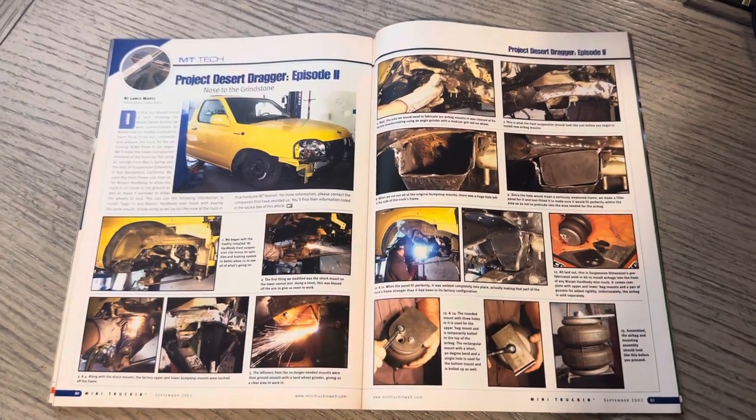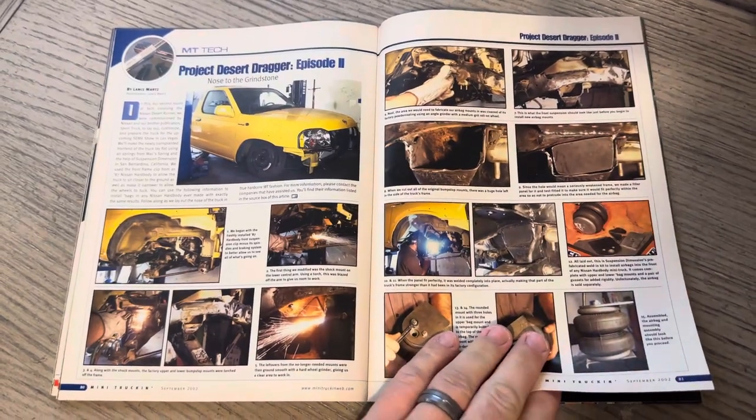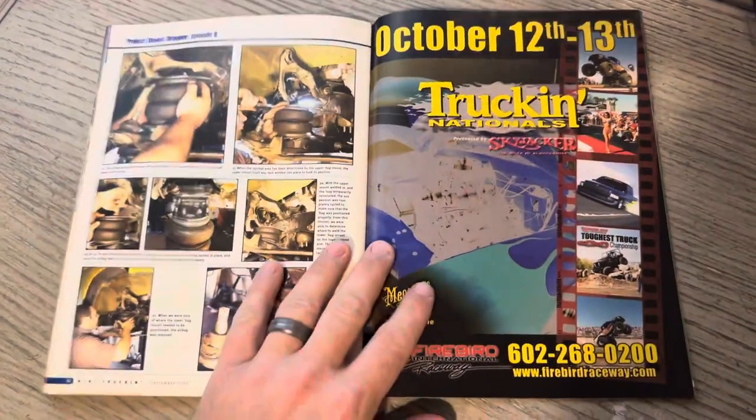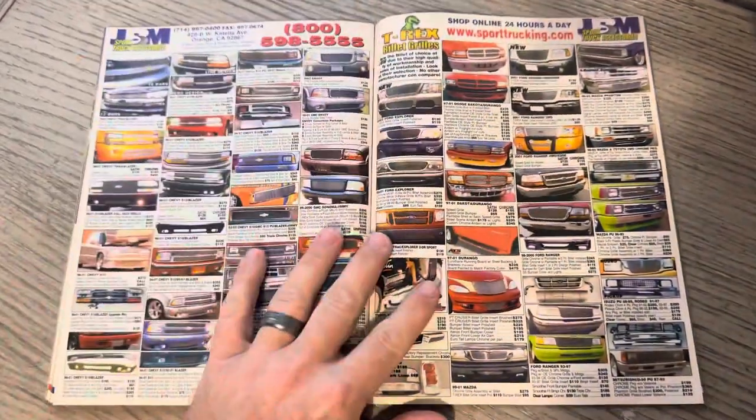Here's Desert Dragger — I think they do part one and part two in here. Shout out to Lance. Very cool truck, very cool project. And Desert Dragger.